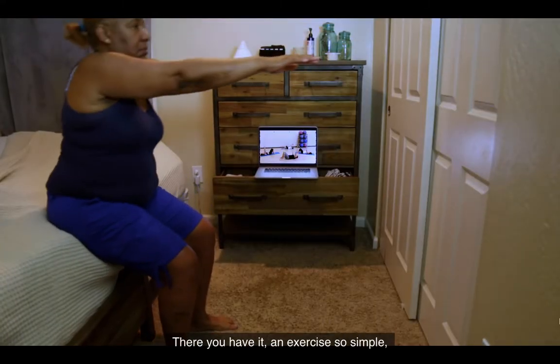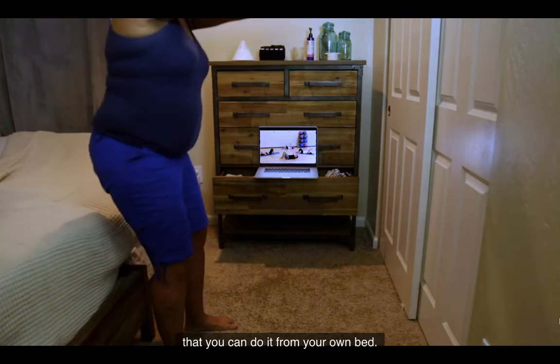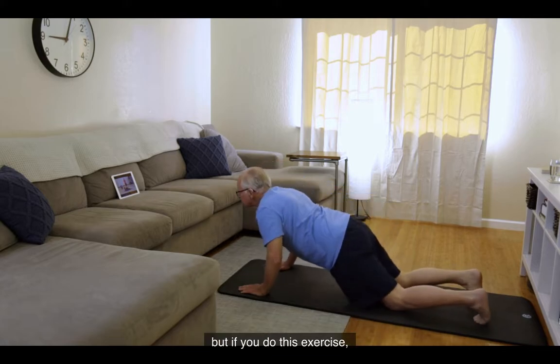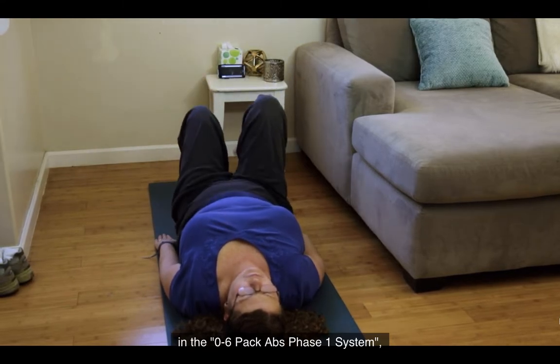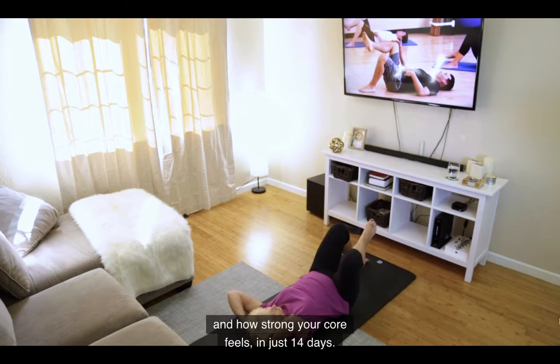There you have it — an exercise so simple that you can do it from your own bed. You won't break a sweat and you'll likely not notice much at first. But if you do this exercise along with the other exercises in the Zero to Six Pack Abs Phase 1 system, you'll see a dramatic difference in how your belly looks and how strong your core feels in just 14 days.